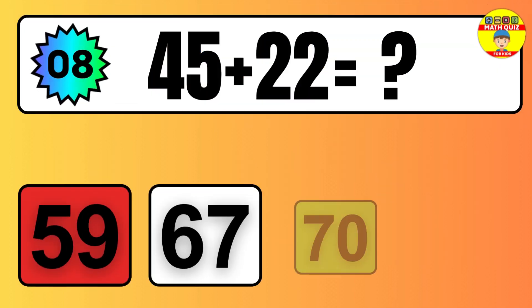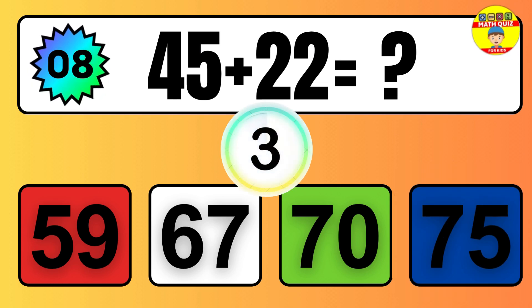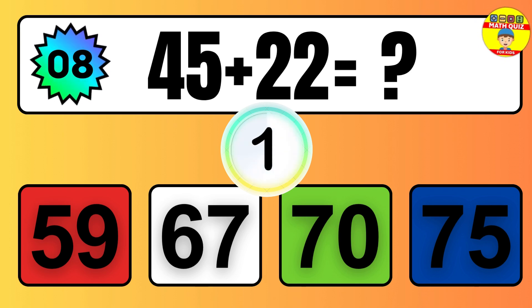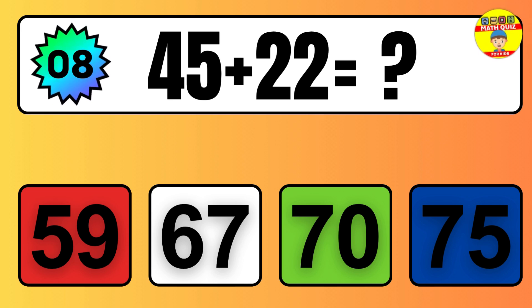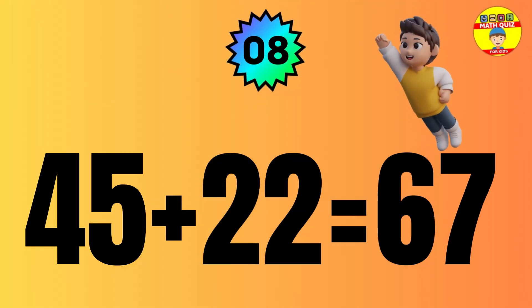Question 05. Eight plus nine equals what? So the answer is, eight plus nine is 17. Let's count it.